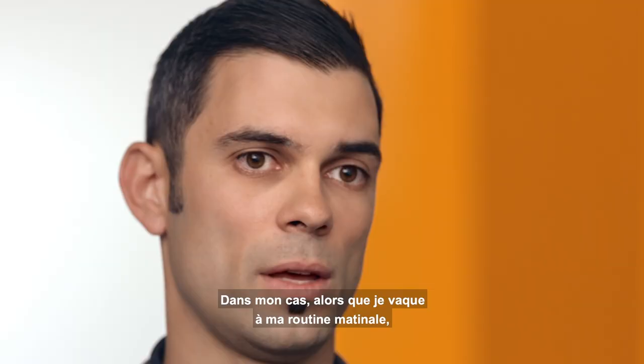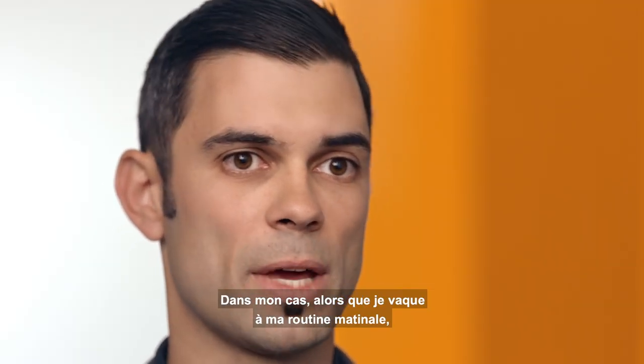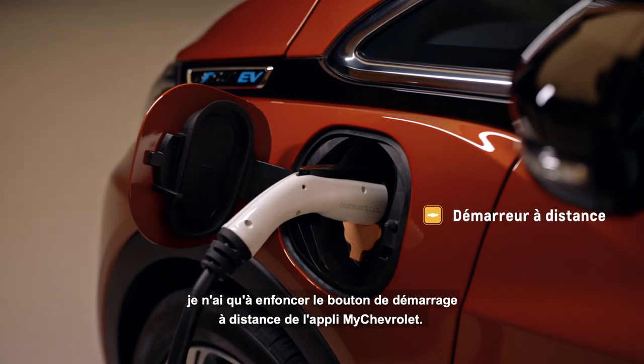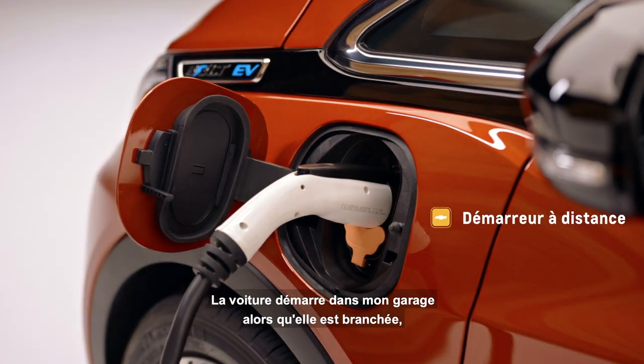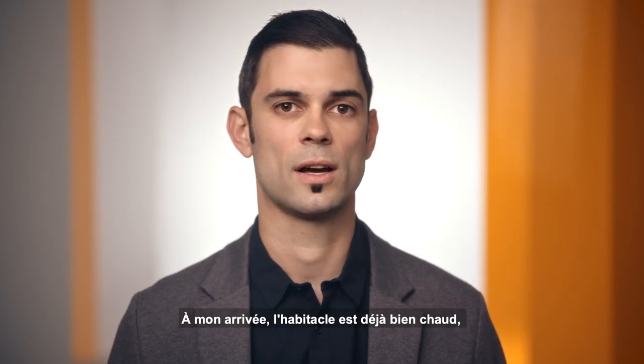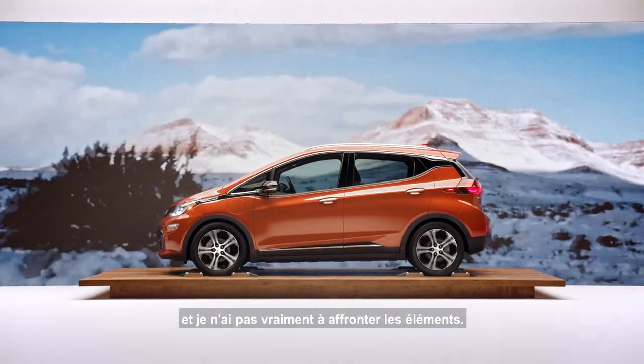In my case, right in the morning when I'm getting ready, I'll just quickly hit remote start on the MyChevrolet app. The car starts in my garage while it's plugged in, and my steering wheel is warm, my seats are warm, the whole cabin is comfortable — and I don't even really have to bear the elements.